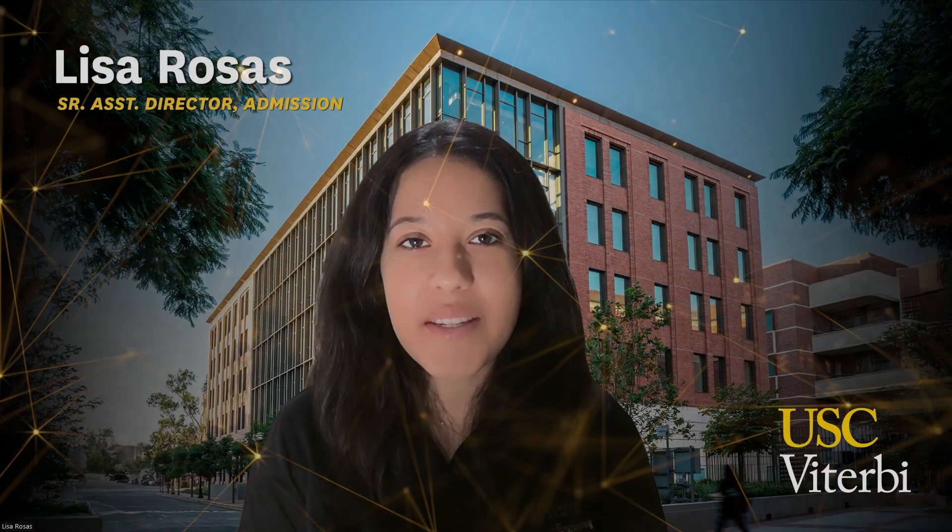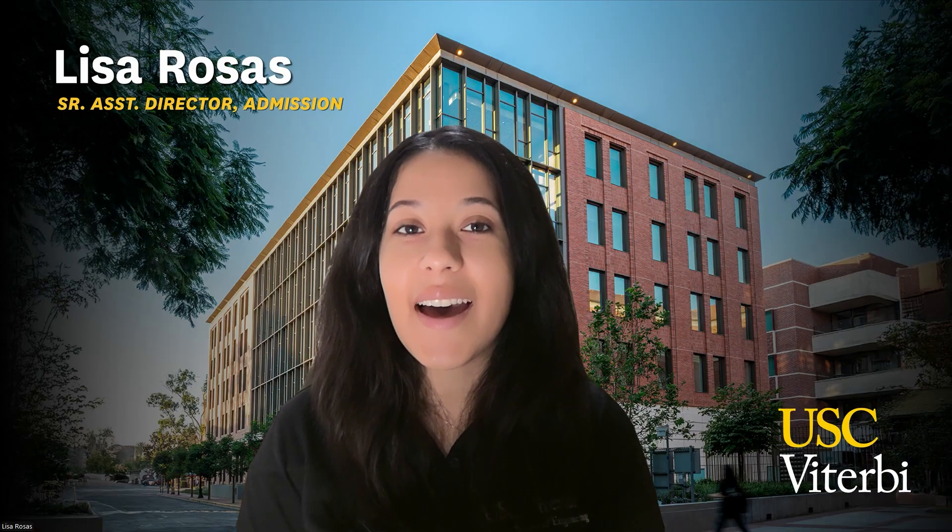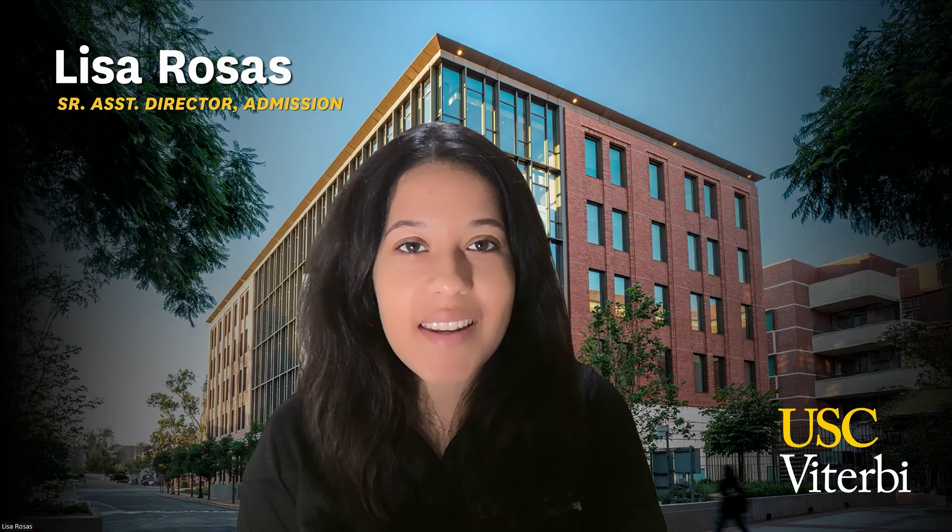Hi everyone, my name is Lisa Rosas and I'm an admission counselor with the USC Viterbi School of Engineering. I'm sure you guys are both excited and a little overwhelmed with college application season — and if you're not applying this year, your turn will be here before you know it. I put together this quick video to tell you how you can apply to the Viterbi School, what a completed Common Application looks like, things I wish every student knew about the Viterbi program, as well as addressing some frequently asked questions.